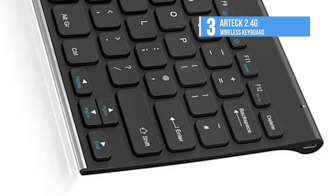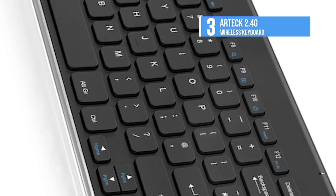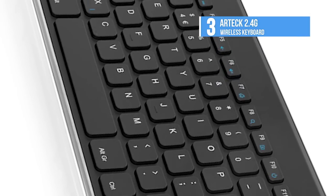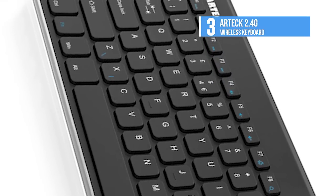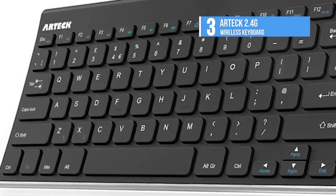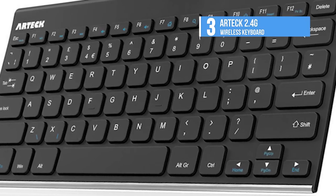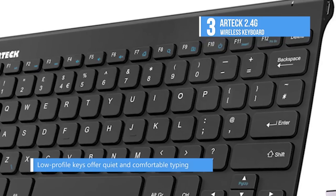It lets you gain quick entry to common functions such as volume level, playback, copy, paste text, and more. And it's not just whisper quiet, but the low profile keys bring a whole new level of comfort to your fingertips. You can keep your most used function keys and media controls closer than ever with the Windows dedicated hotkeys.